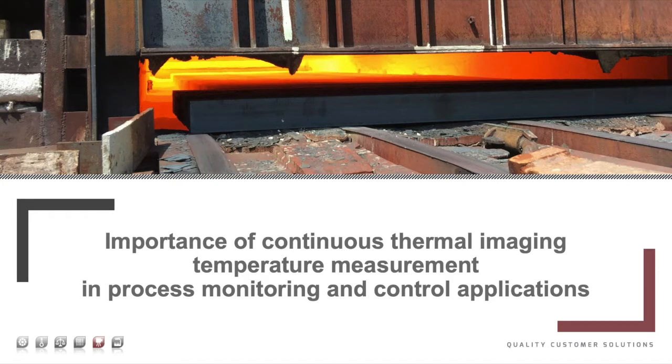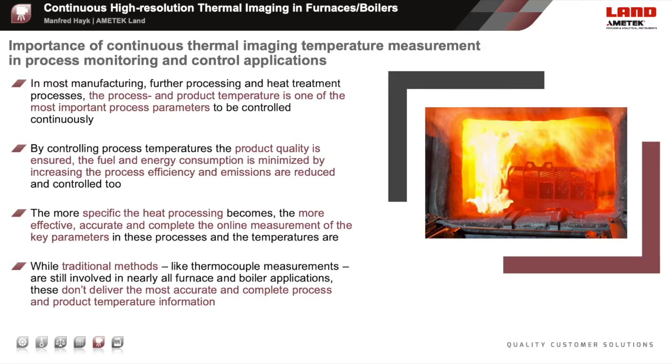Starting with the importance of continuous thermal imaging temperature measurement and process monitoring and control applications. In nearly all industrial processing or heat treatment applications, the process and power temperatures are one of the most important parameters to be measured and used to control the processes. It is not uncommon that temperature is the only parameter which can be measured to control the furnaces. With controlling the temperature and narrow temperature windows, the process efficiency increases and the fuel and energy consumption decreases, while emissions decrease too.